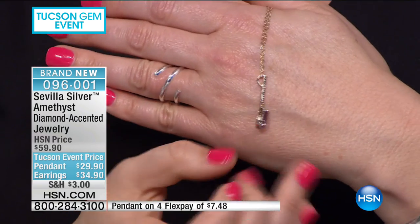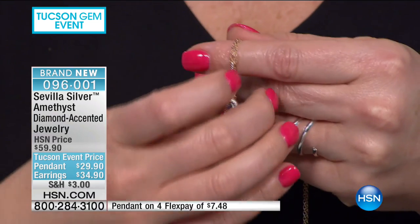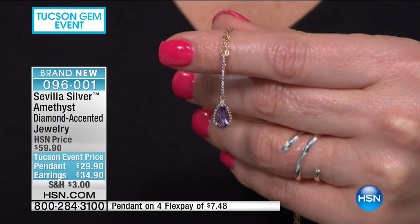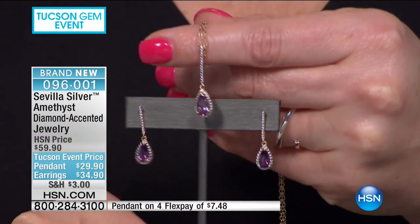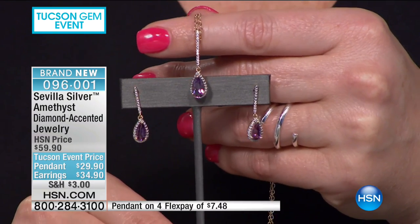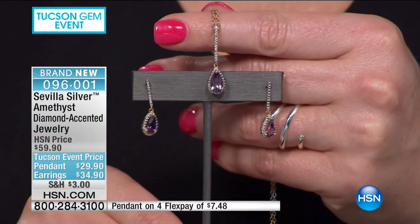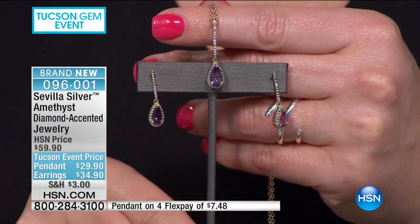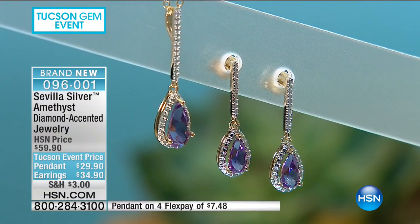Where can you get a $29 necklace that is sterling silver layered in 40 mils of 18-karat gold, with a beautiful pendant over an inch in length, articulated at both the bale and the bottom so it moves with you, rhodium plated so the stones sparkle — and that gorgeous amethyst in that perfect royal color? At $29 for the pendant and $34 for the earrings, I almost want to apologize that we didn't charge enough.